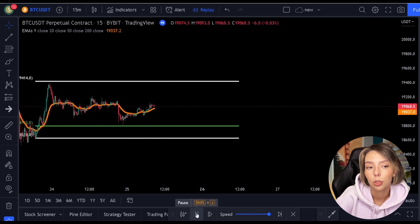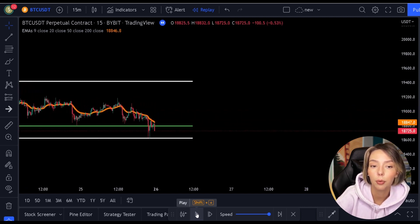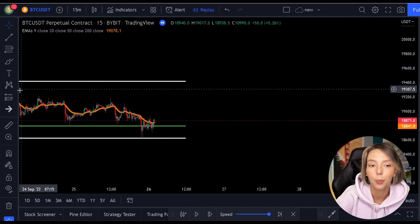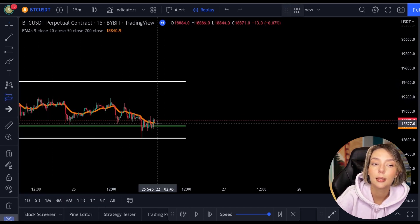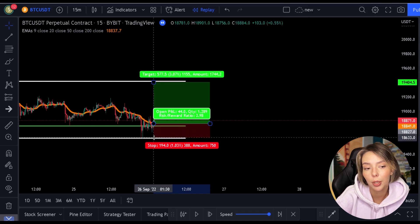Again, I open my position on the 0.786 level and I put my stop loss below the last low. Subsequently, I again achieve an ample risk-reward ratio of 3 when I take out the position at the top of the Fibonacci. And this is exactly the point where you as a regular trader can distinguish yourself and develop into a professional trader.